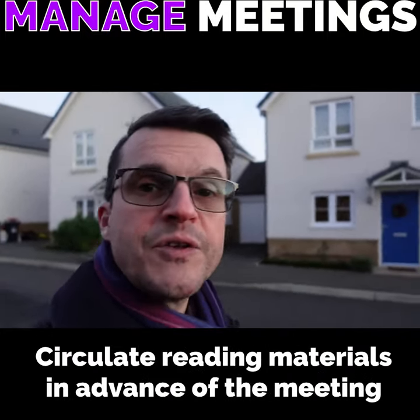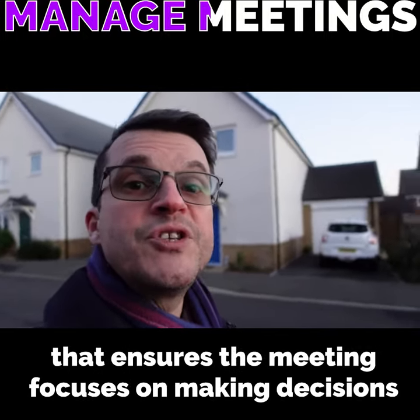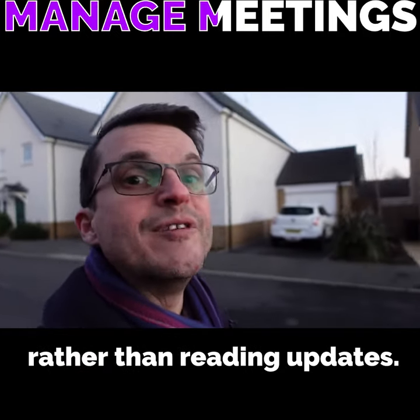Circulate reading materials in advance of the meeting with enough time to digest them properly. That makes sure that the meeting focuses on making decisions rather than reading updates.